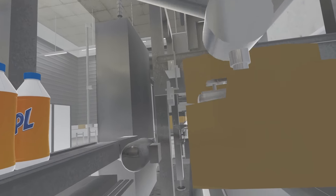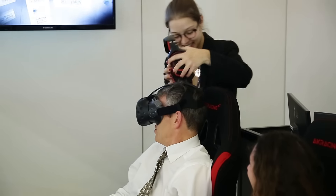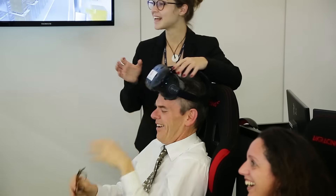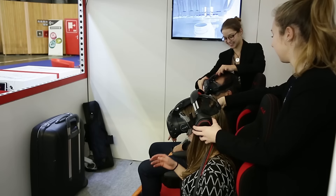Ce qui est vraiment appréciable c'est surtout sur la fin la partie texturée de l'environnement où il y a vraiment une impression de réaliser. Ça permet surtout à nos clients de découvrir les lignes de production et de s'imaginer comment ils font leurs produits. Avec ça maintenant ils vont pouvoir visualiser et vraiment former tout le monde pour les postes.